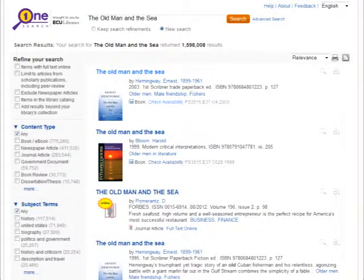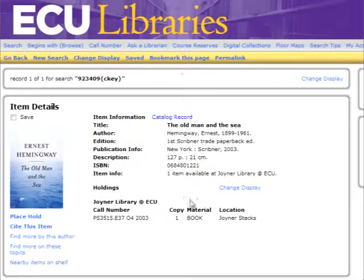This first result in the catalog is the book we want. Click on the title and see that the book is available for checkout. I could drive to the library, go upstairs to the library shelves, and pick up the book myself, but placing a hold is so much easier.